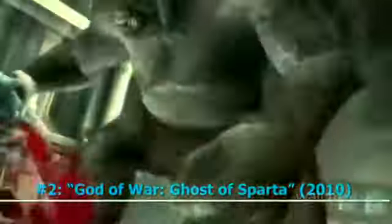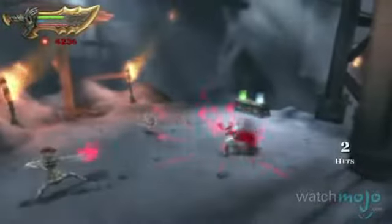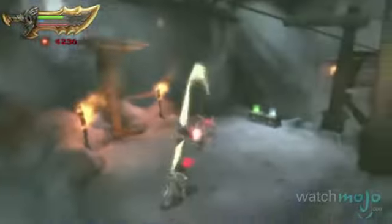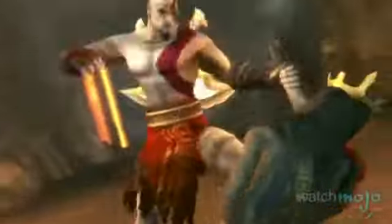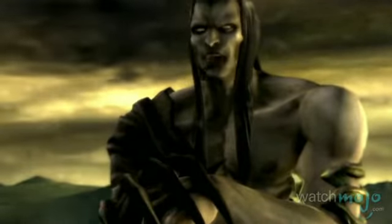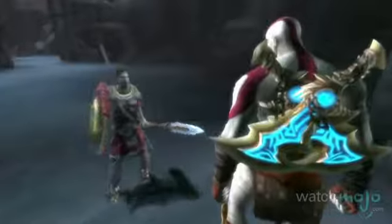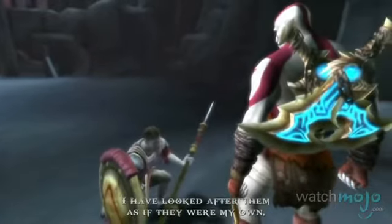Number 2: God of War: Ghost of Sparta. Since this series was one of our favorite exclusives for the Sony consoles, we couldn't wait to see how it would work on the PSP. Thankfully, this game, and its predecessor, Chains of Olympus, exceeded our high expectations. Protagonist Kratos is as brutal as ever, as he has to be when he fights enemies like Thanatos. He's got some awesome new weapons, like the spear and shield known as the Arms of Sparta.